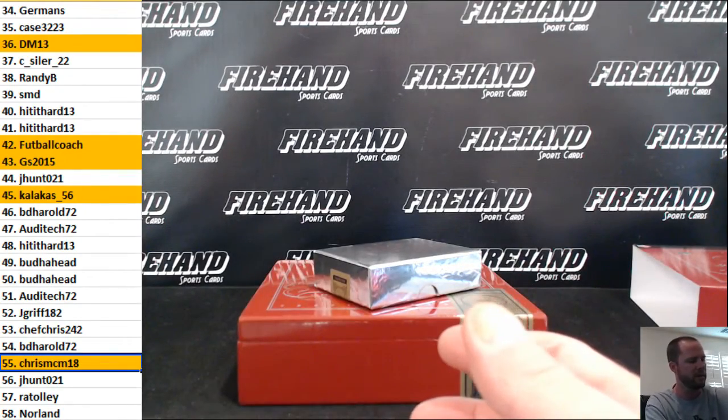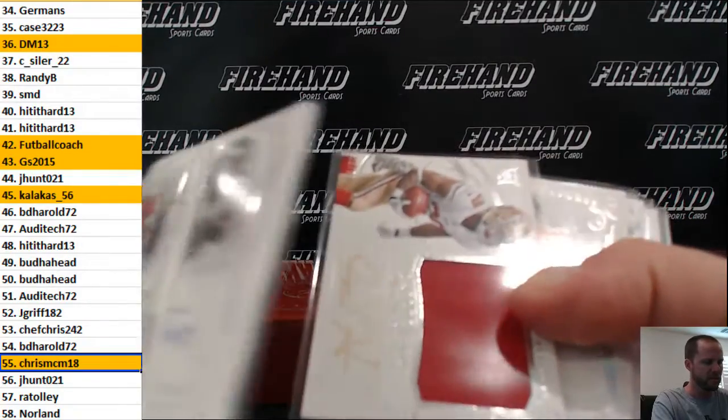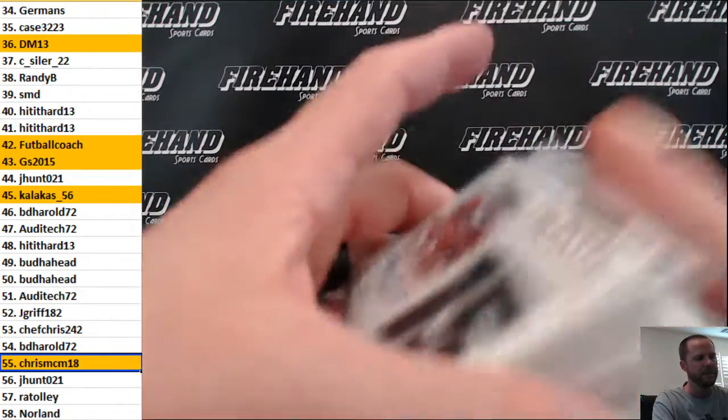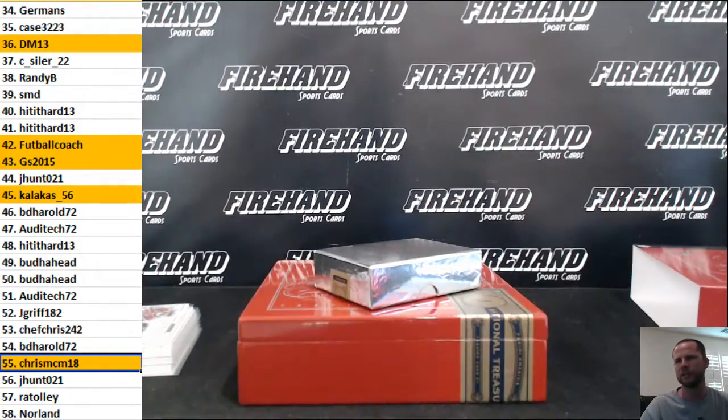What's our best hit in there? Carlos Hyde rookie — they didn't make the RPA of him, this is only a jersey auto rookie from NT. Maybe that's the best hit, and a Sproles vet probably. Alright, that's it for the box, thanks you guys for watching and joining. Until next time, peace.